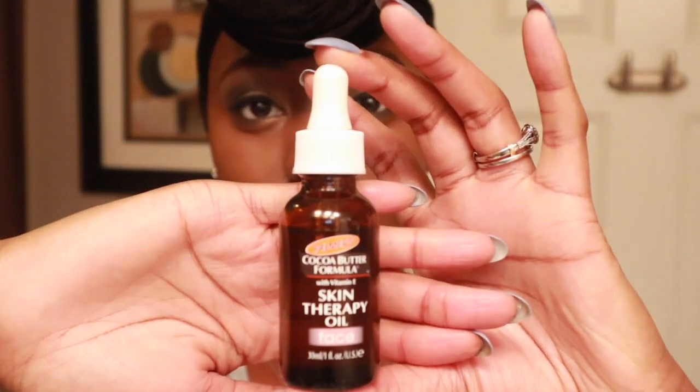Today I am doing a review on Palmer's Cocoa Butter Formula Skin Therapy Oil. This bottle cost me roughly about $10 out of Walmart. I'm not sure if Target sells this, and I'm not sure if the beauty supply stores sell this as well. But definitely you can get this out of Walmart. I think that this product is awesome.